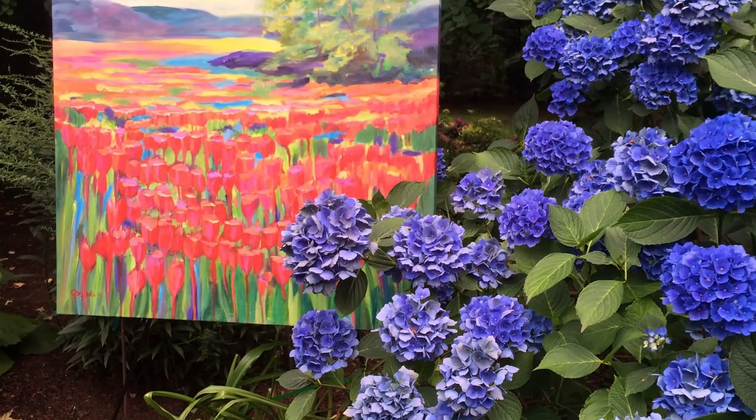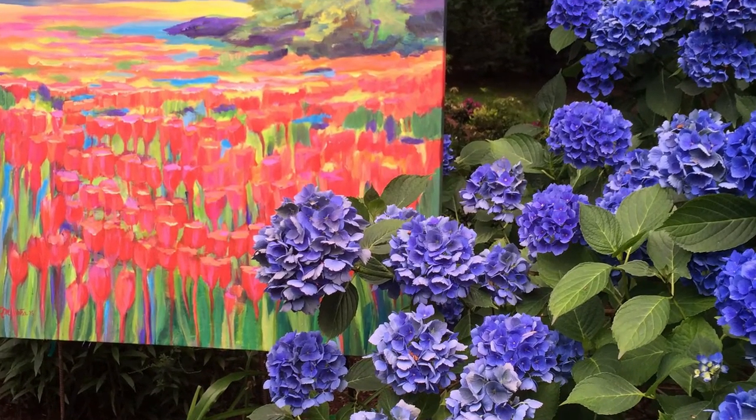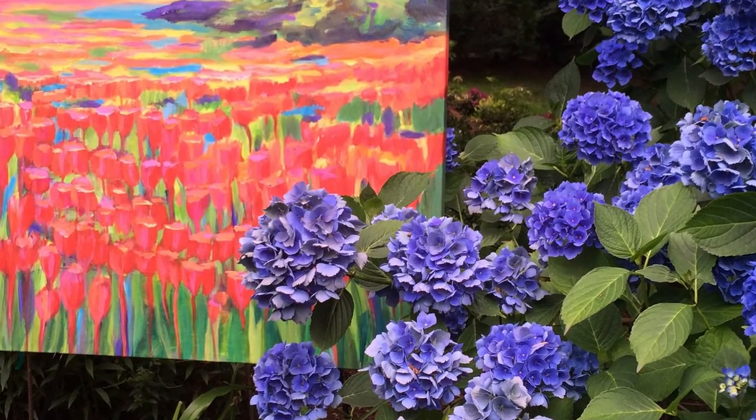I had the opportunity to go to one of her shows — she did an art in the garden show and she had all of her paintings, and the actual flowers were right there too. It was absolutely amazing, with paintings hanging from the trees in her backyard. It was really quite inspiring.